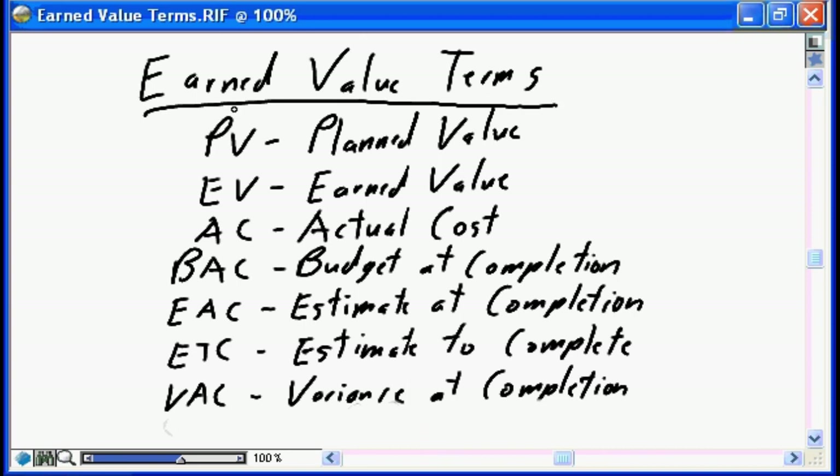So here are the terms. PV — planned value. It's the original baseline that you put together when you develop your project plan, plus all approved changes as they're processed on your project. There's nothing magical about PV — it's the original baseline plus approved changes directly from your project plan.